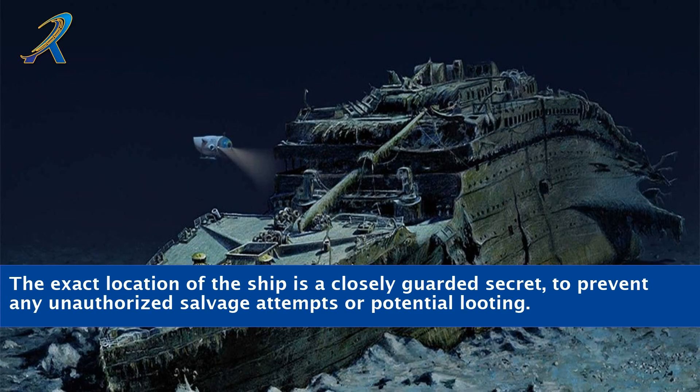The exact location of the ship is a closely guarded secret, to prevent any unauthorized salvage attempts or potential looting.